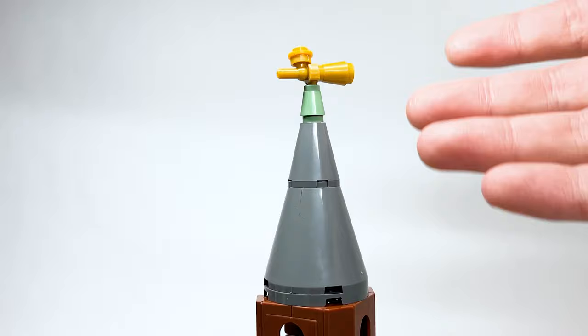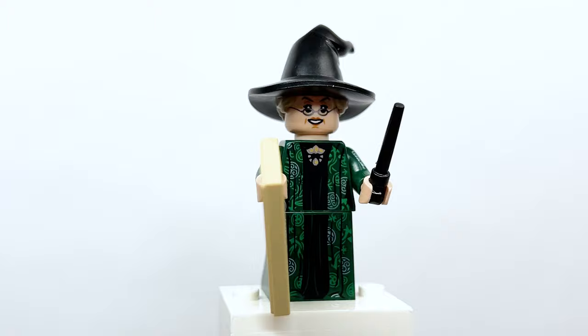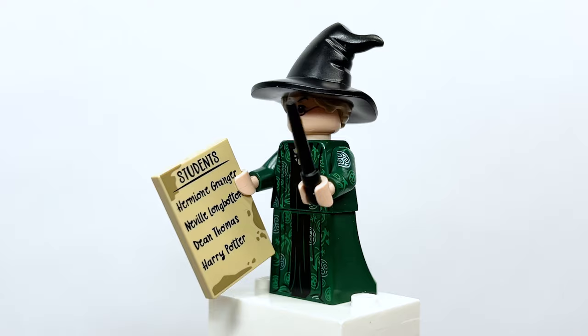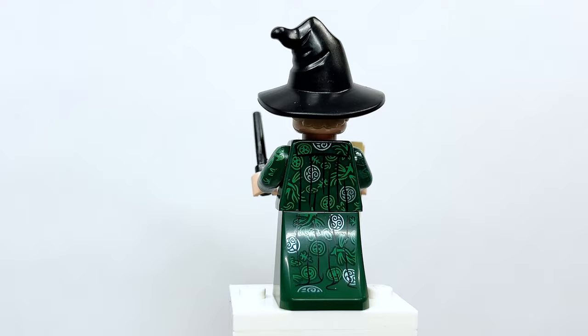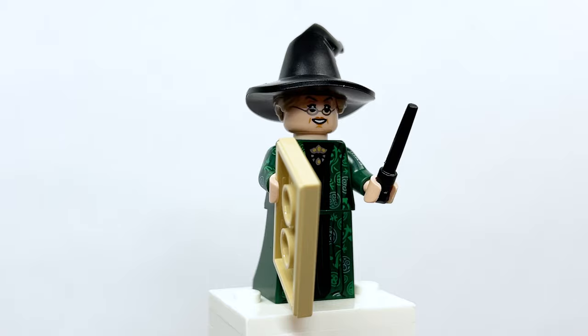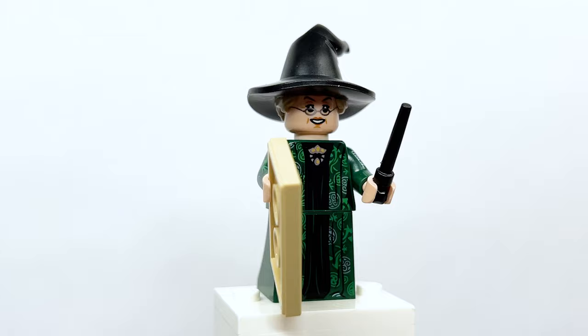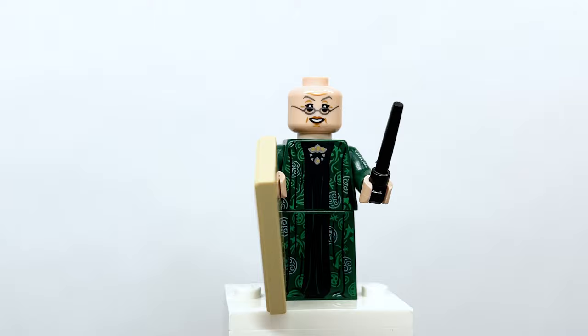Here's Professor McGonagall — I'm going to say this is the best McGonagall figure we've ever gotten. There's new printing on the arm, which looks so cool, and they redesigned the entire torso and dress — it's not a reuse. The back torso and back dress printing is incredible; they didn't have to do that but they did. She also comes with a two-by-three tile accessory listing the arriving students, a wand, and a dual-molded hair and hat piece with two expressions — absolutely phenomenal.